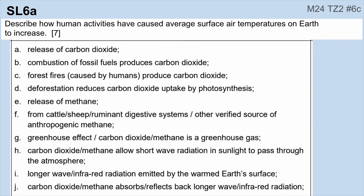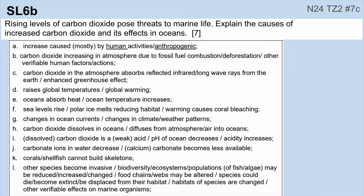Lastly, I've got two for topic 6a, which is basically talking about human activities and how they've caused average surface air temperatures on earth to increase. Then the last one is just another version of the same concept, but specifically focusing on the oceans. Go ahead and read through that. I would recommend going back, pausing, reading through all of these, and making sure you know them well. And if you have time, go through some of the other ones that were not in the top six, because anything is fair game.